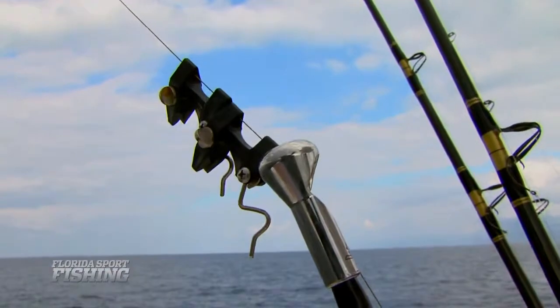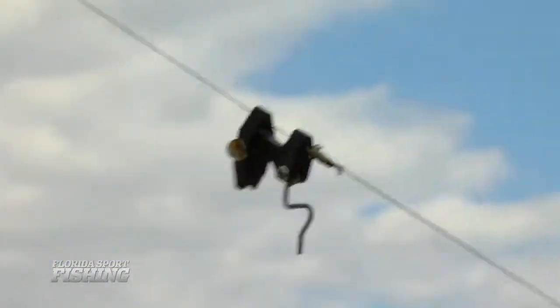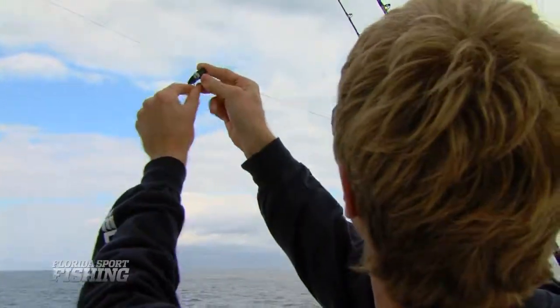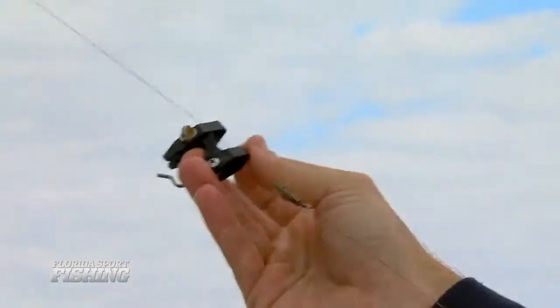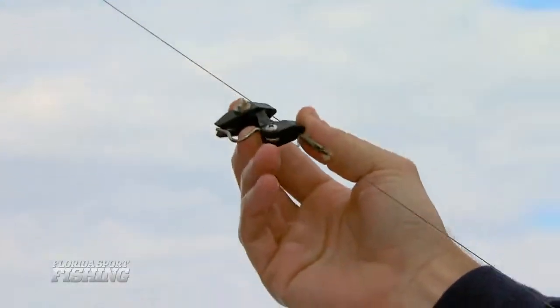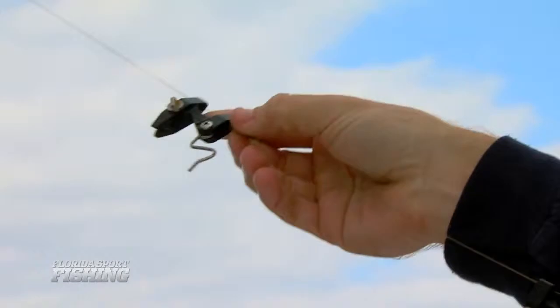Similar to double and triple outrigger setups, staggered kite clips provide anglers the ability to present up to three baits off each kite. Clip tension must be adjusted for the prevailing conditions, as well as the size of the bait. Once a fish strikes, the kite clip pops open, releasing the line, and the angler is free to fight the fish.